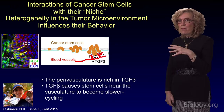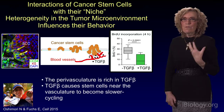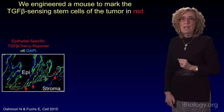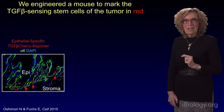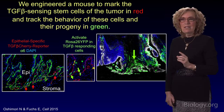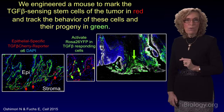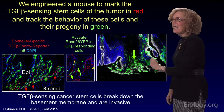First, the stem cells become slower cycling as a consequence of receiving this growth factor. But more importantly, these stem cells become invasive, and that is a very nasty thing. In order to study this, we engineered a mouse to mark the TGF-beta-sensing stem cells of the tumor in red, and also engineered the mouse so that we could track the behavior of these TGF-beta-sensing stem cells by activating them and their progeny — following their progeny in green. As you can see from the tumor, the green cells — the progeny of the TGF-beta-sensing cells — became invasive and broke down the basement membrane of the tumor and started to invade the stroma.